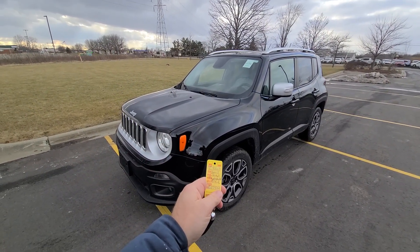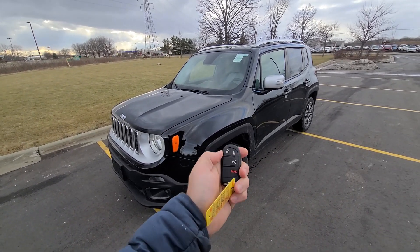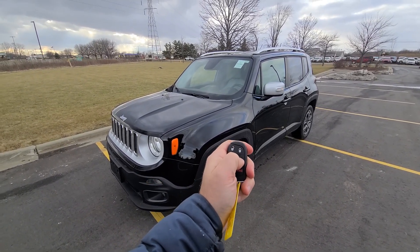Hi there, 2015 Renegade, stock number 4507. Vehicle comes with a smart key — lock, unlock, remote start.